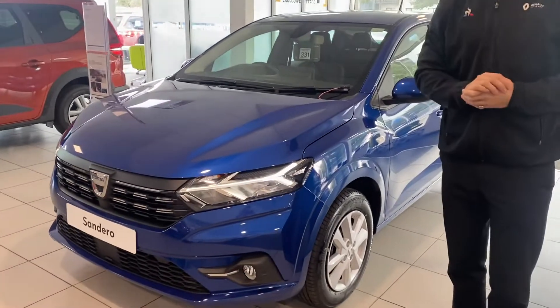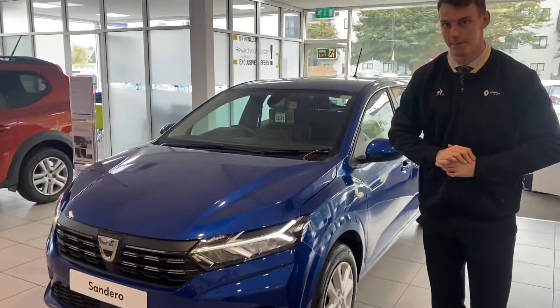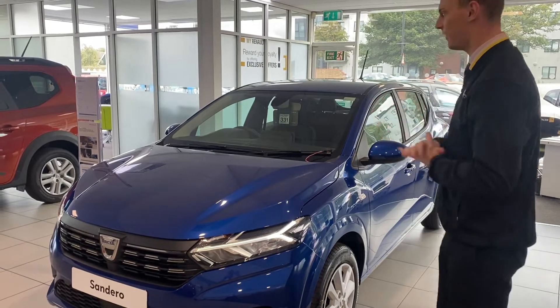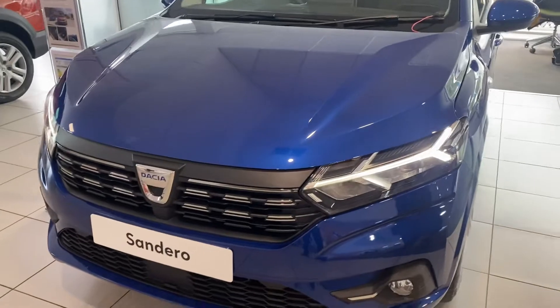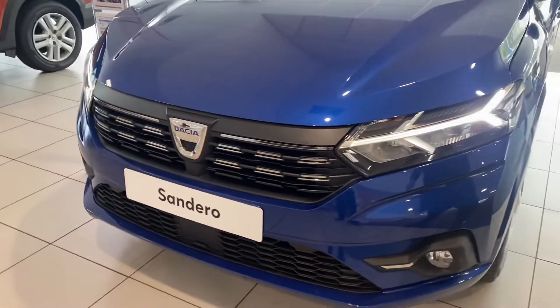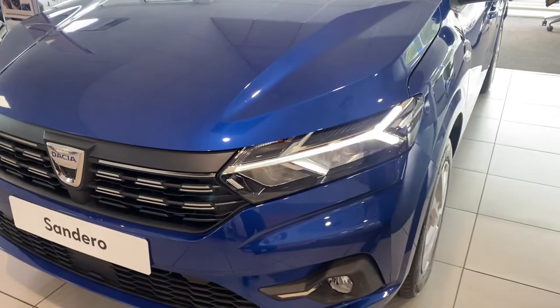This is the top spec Sandero in our lovely Iron Blue metallic paint. New things about the new Sandero: they've got the raised bonnet giving it a much more muscular look, you get the chrome grille, and the new LED Y-shaped front and rear headlights.